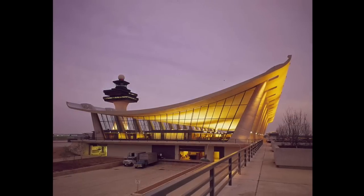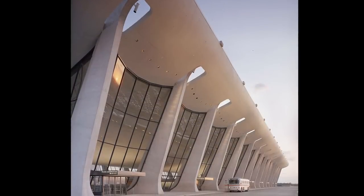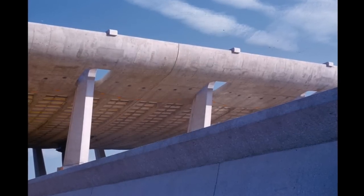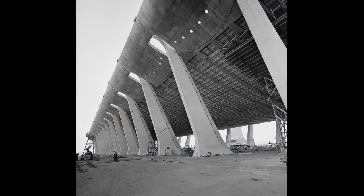The Dulles International Airport is an authoritative example of form conveying the idea of flight. In fact, when it came to putting on an addition in the 90s, the original bay design was so elegant it was simply replicated directly onto the original building.